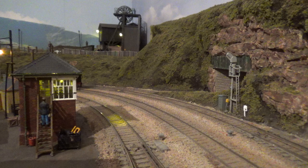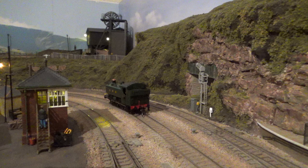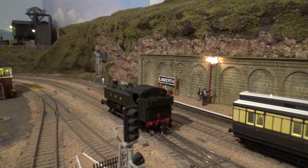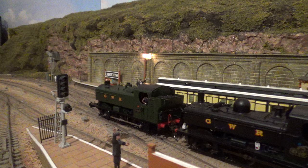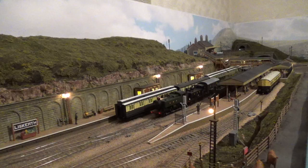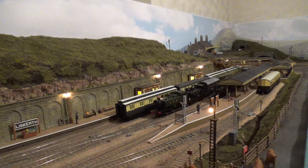We're waiting next to Liskirth East signal box for the 94XX — and here it comes across the river bridge, reversing slowly down into Liskirth station to couple up to the waiting failed load, led by the 87XX. We'll give them a minute to get themselves sorted and see if we can get it on its way.